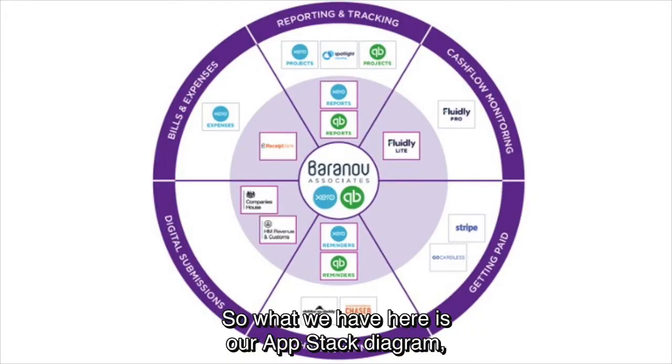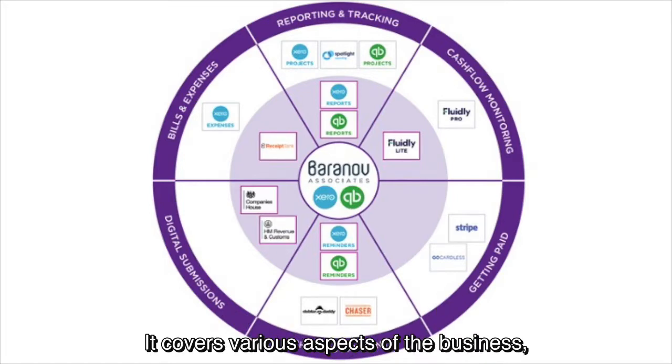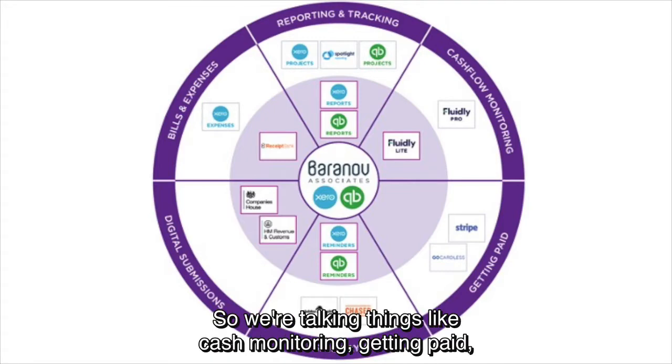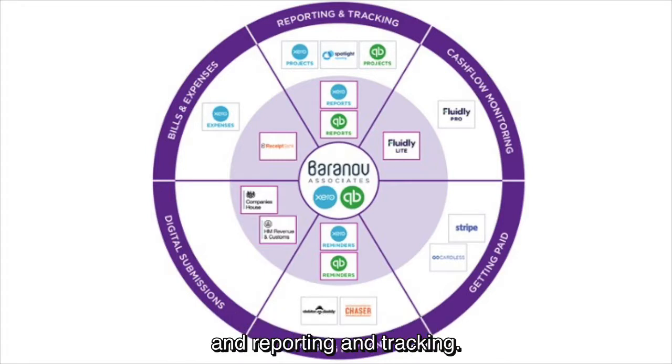What we have here is our app stack diagram, and it looks pretty much like a Trivial Pursuit piece — it covers various aspects of the business, many of which we've already covered within the Rebound resources. We're talking things like cash flow monitoring, getting paid, chasing payment, digital submissions, bills and expenses, and reporting and tracking.